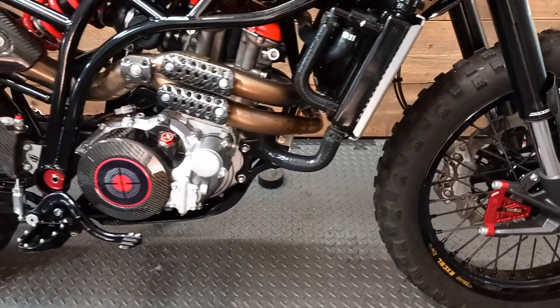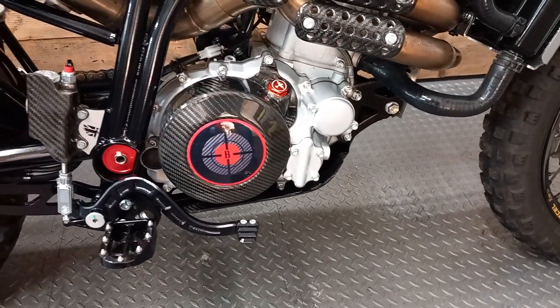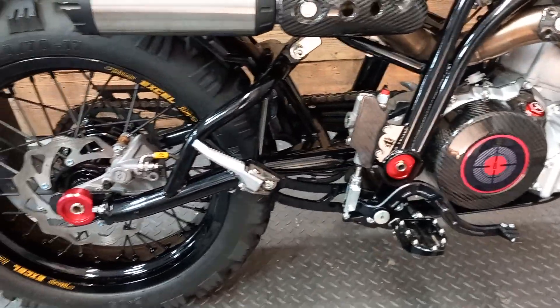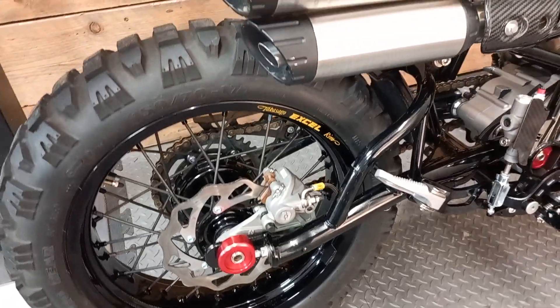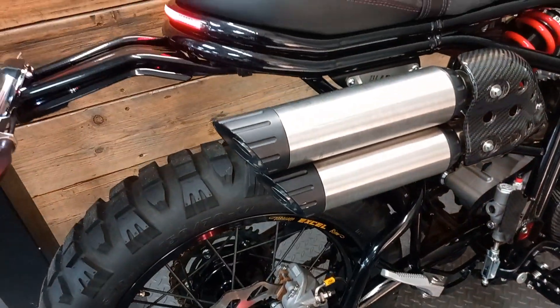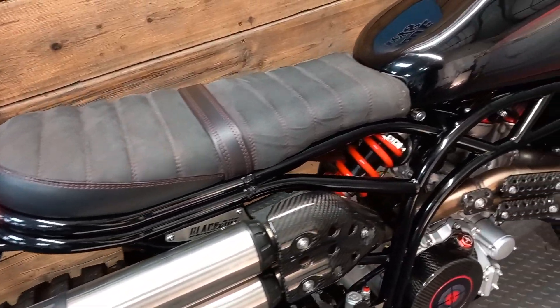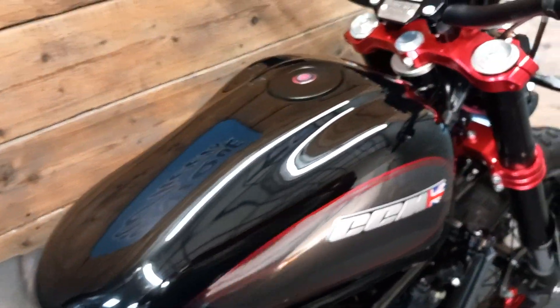This is an exceptionally low mileage and very well equipped example of CCM's Spitfire Blackout Movie Edition that benefits from Hero Package plus optional Carbon Bash Guard and Headlight Grill. Featuring in the action movie Black Widow, this movie tribute edition was limited to only 180 production bikes. This is number 41 and looks beautiful and commands your attention the moment you set eyes on it.